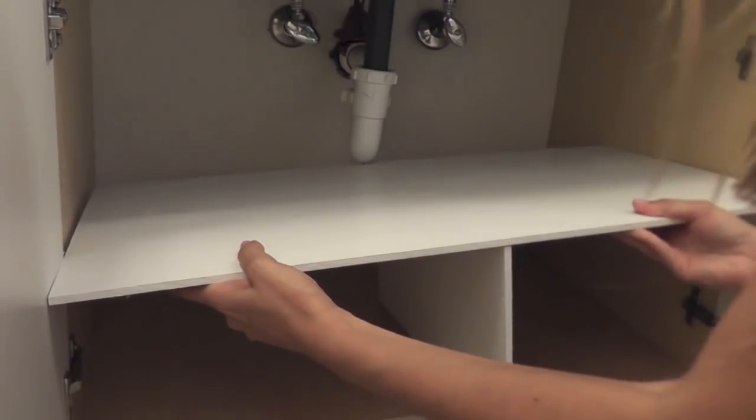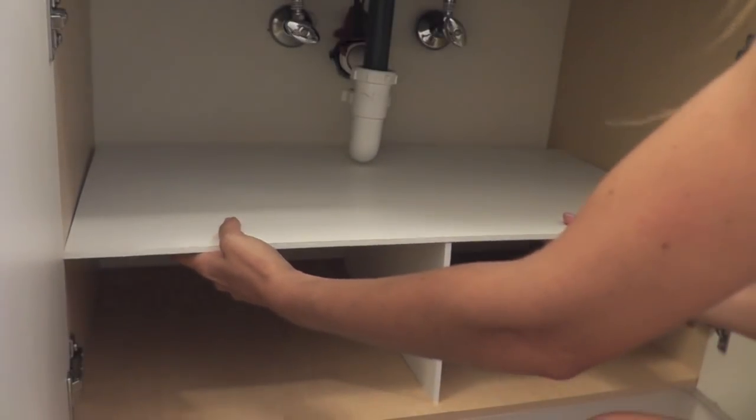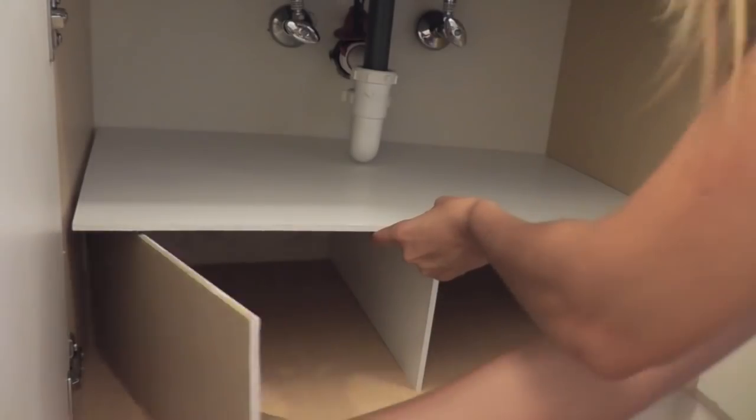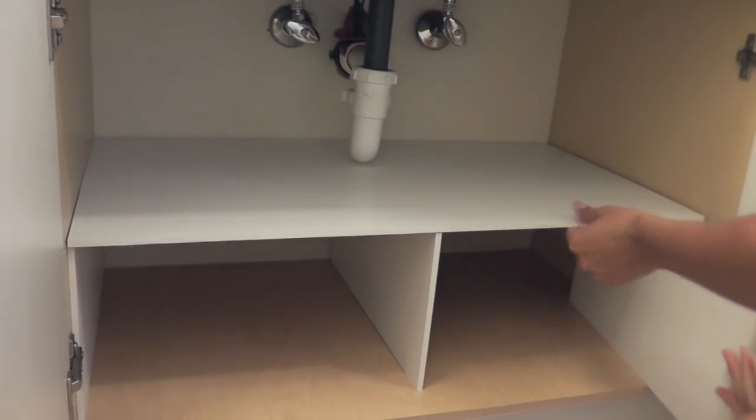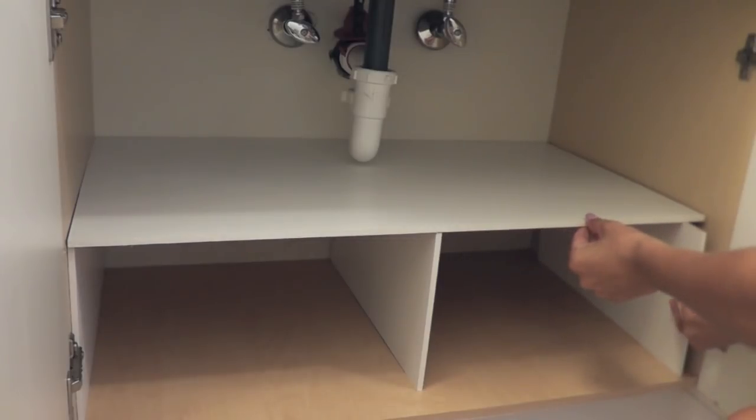Now let's see if it fits. I'm sliding it in underneath my bathroom sink and it looks good. I'm going to slide the sides in. The sides I'm not connecting - I'm not gluing them to the top. They can just wedge right under there and they'll stay put just fine.